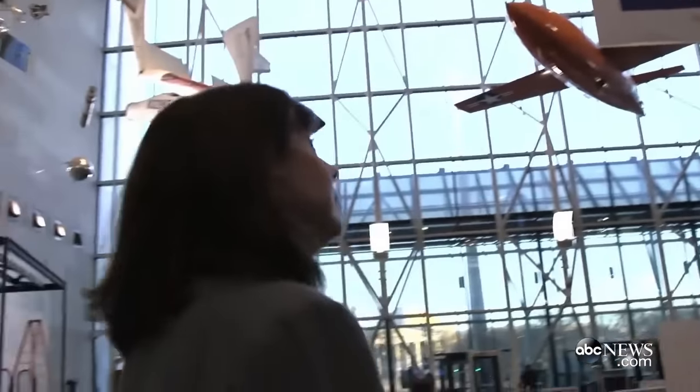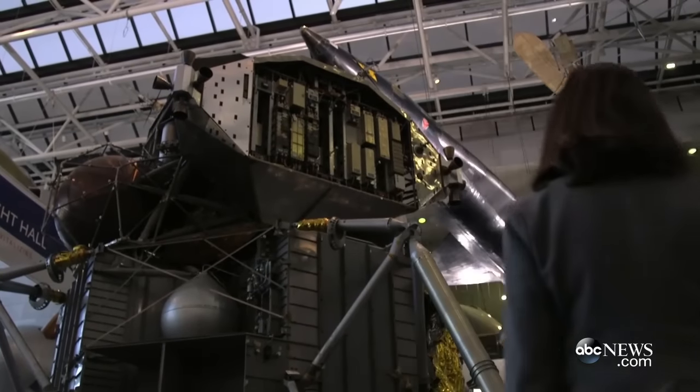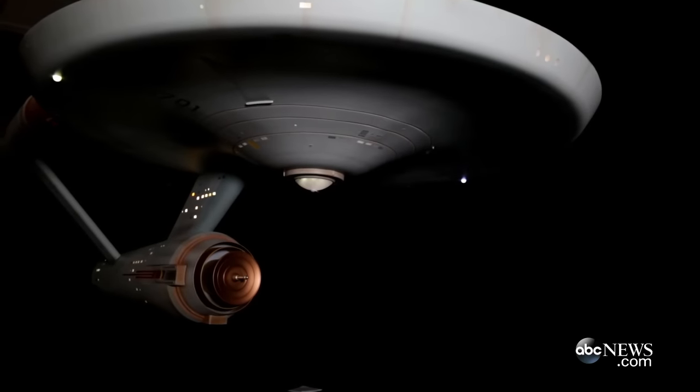My name is Margaret Weidekamp. I'm a curator in the space history department here at the Smithsonian's National Air and Space Museum, and I am the responsible curator for the Star Trek Starship Enterprise studio model.